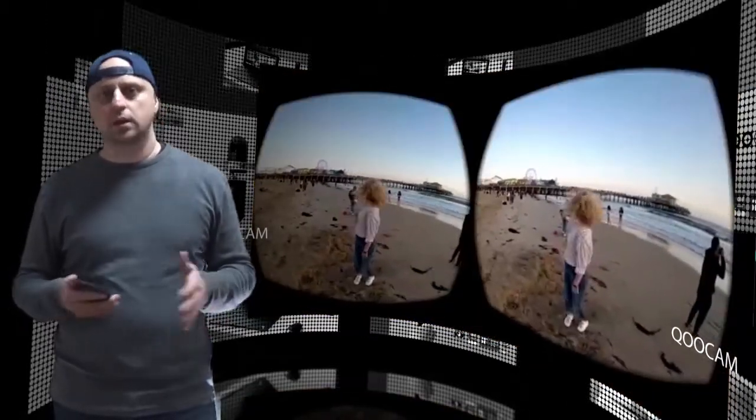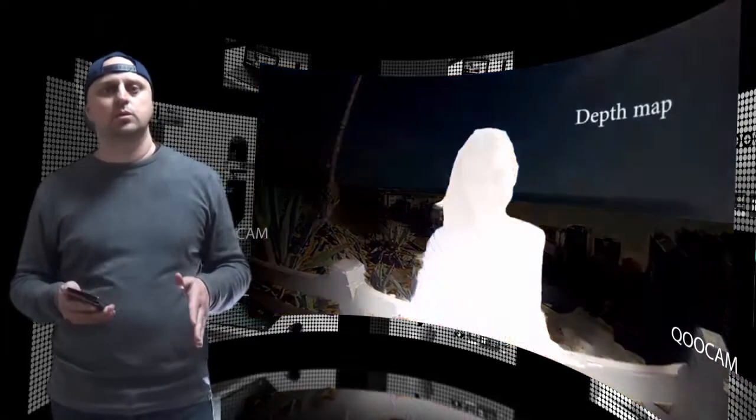With depth mapping, users are able to take their footage and simply tap on subjects at different distances to create a bokeh effect, enhancing the subject in focus. The result is an image with stunning depth of field regardless of how the image was taken.